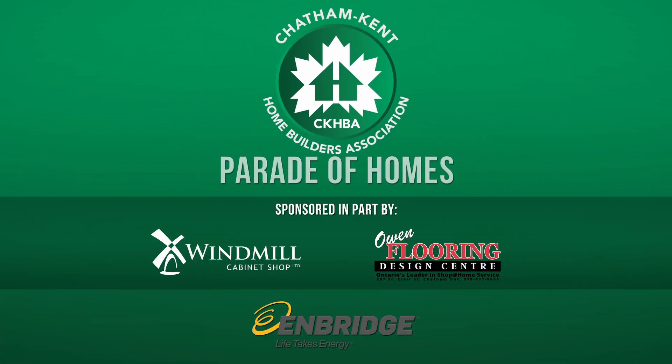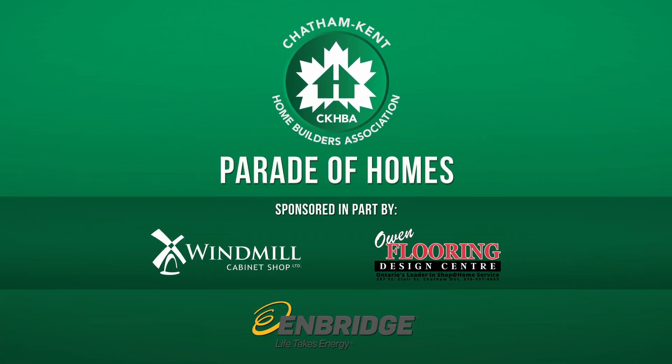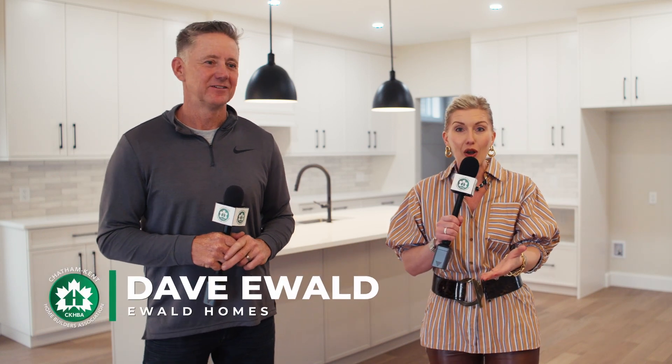It's the Chatham-Kent Home Builders Association's Parade of Homes, sponsored in part by Windmill Cabinet Shop and Owen Flooring Design Center. We are doing something different and we're kicking it off with Dave Ewald from Ewald Homes. It's the Parade of Homes and we are in one of your subdivisions here. You are really expanding in this area — tell me about it a little bit.